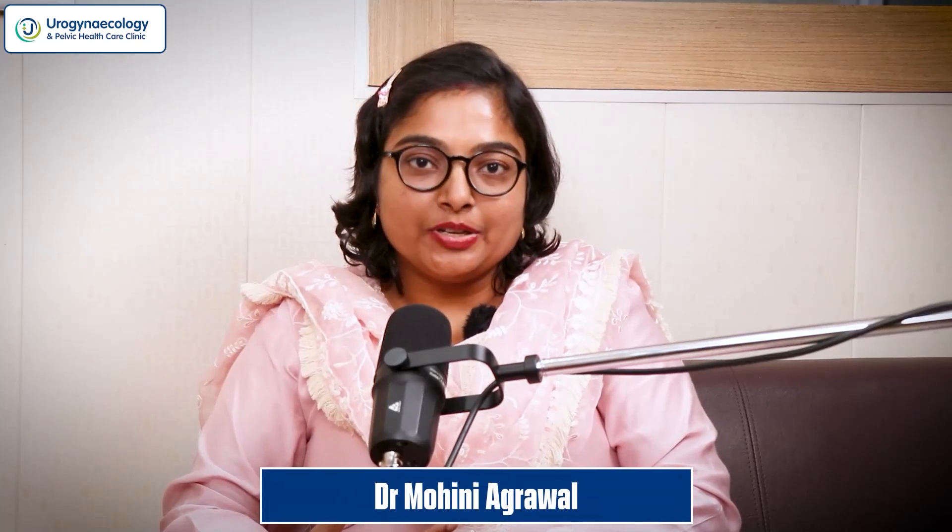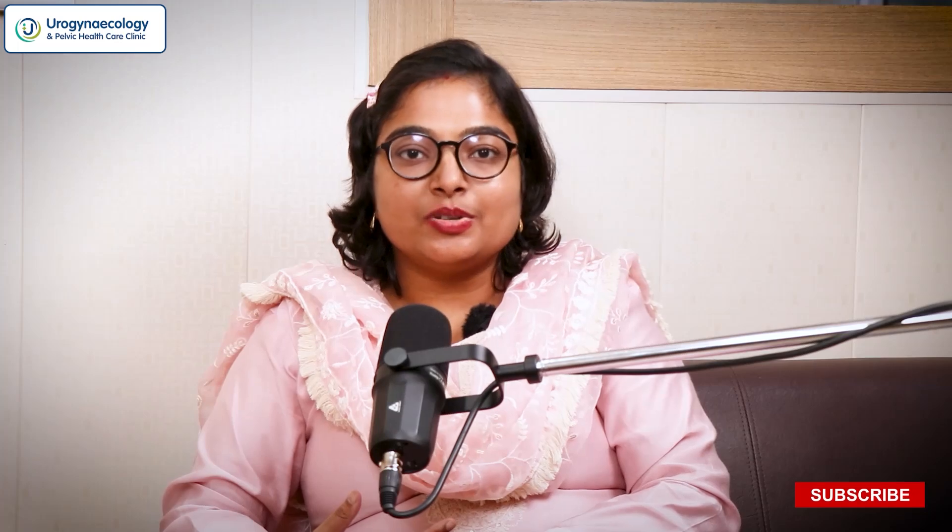Welcome to urogynecology and pelvic healthcare. If you're watching this video today, you might be interested in vaginal surgeries. Whatever we do after MS OBGY — infertility, IVF, laparoscopy, gynae oncology, or urogynecology — we all are basically obstetricians. We have done a lot of vaginal deliveries in our residency.